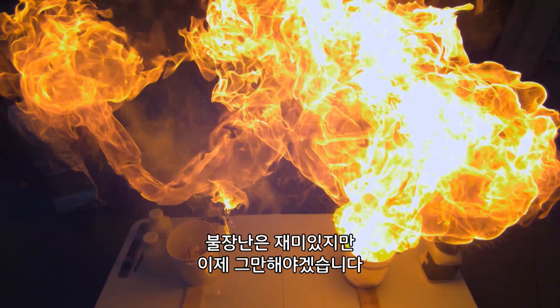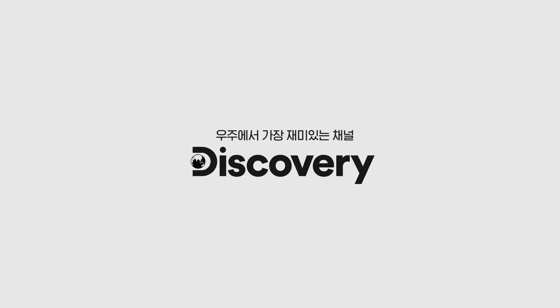Playing with fire is fun, but it's time to cool off. The most interesting channel in the world — Discovery.